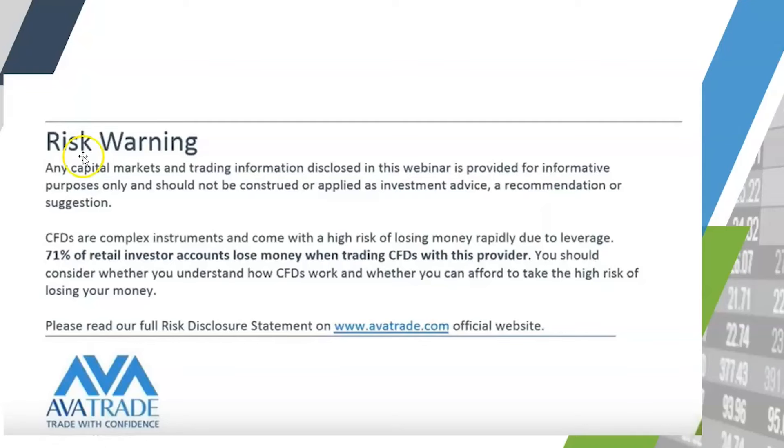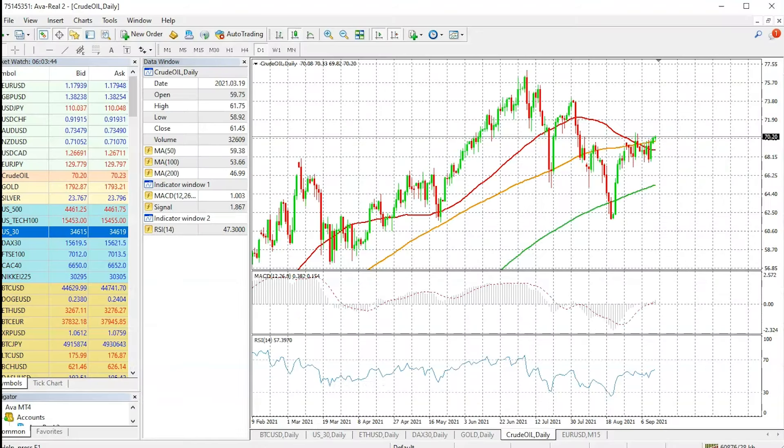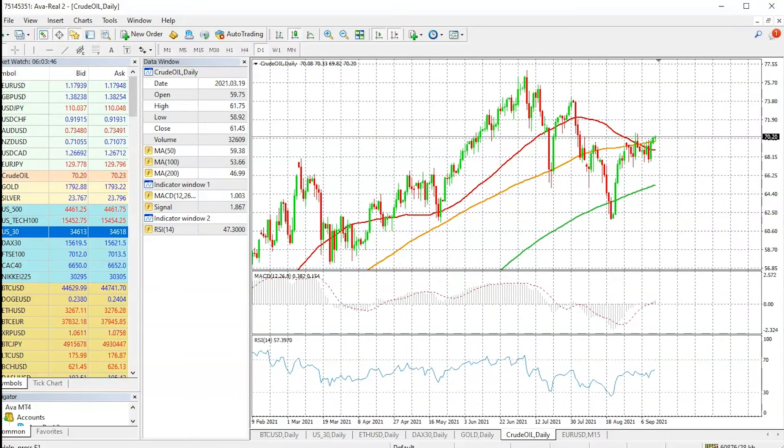Very briefly, the disclaimer is right in front of you. If you have any further questions feel free to come back to me. Very briefly about myself: I come with a background of 15 years of trading experience.